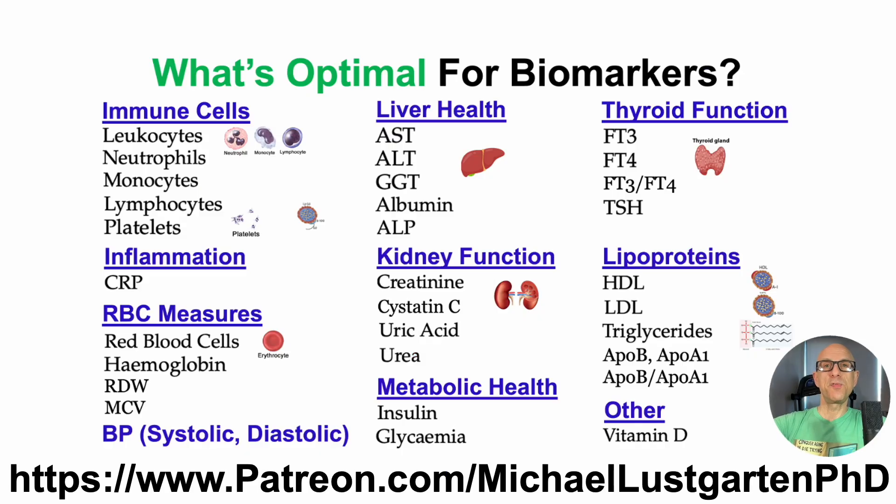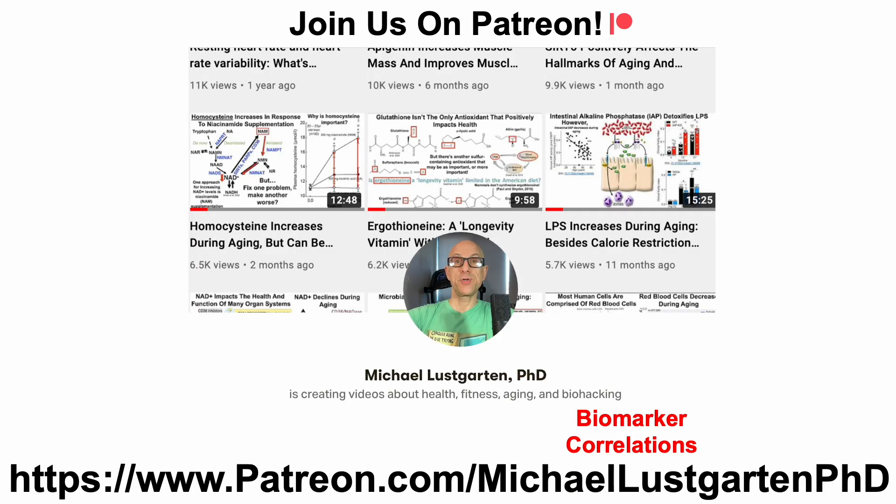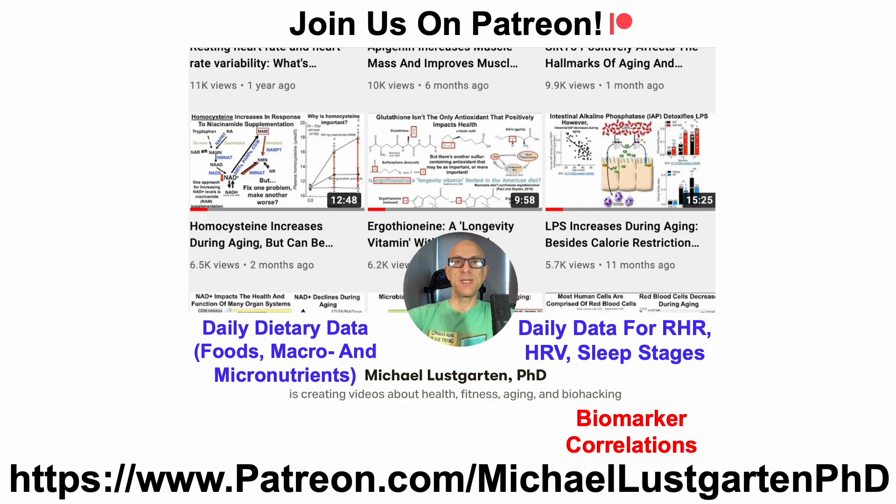If you've ever wondered what's optimal for biomarkers, there's a new Patreon tier dedicated just to that — currently including 33 biomarkers, including uric acid. That raises the question: what can we do to influence uric acid? For that story, biomarker correlations are posted following every blood test — now more than 60 blood tests since 2015 — and those data are on Patreon. Daily posts, early ad-free video access, and blood test consults are also available.